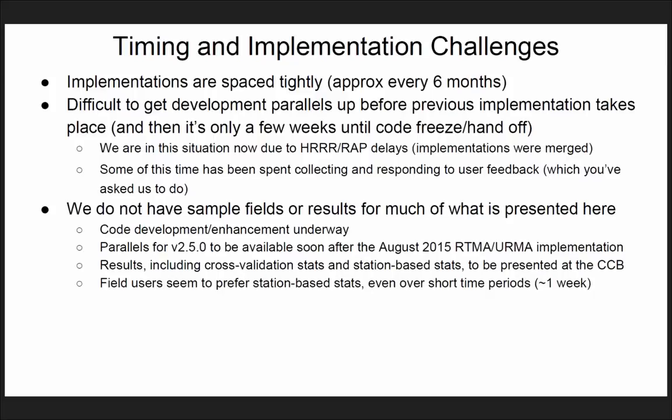We do not have any sample fields or results for much of what is presented here. We're still working on the code, but we hope to have the parallels for the 2.5 version available soon after the August implementation. Results, including cross-validation stats, will be presented at the CCB.